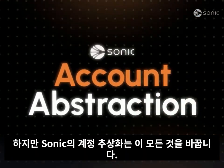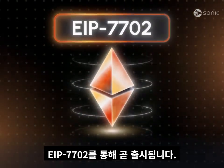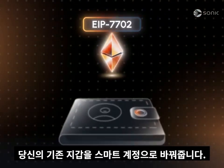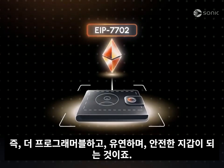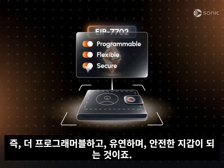Account abstraction on Sonic changes everything, arriving soon via EIP-7702. It turns your regular wallet into a smart account, which means it becomes programmable, flexible, and secure.